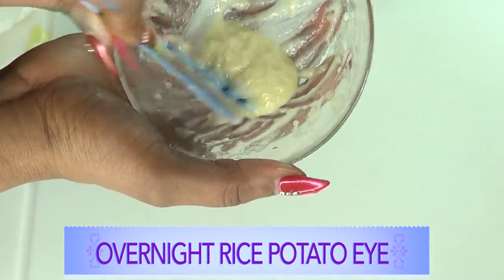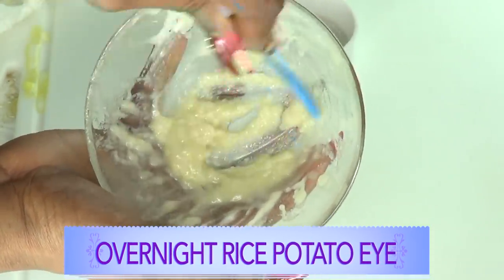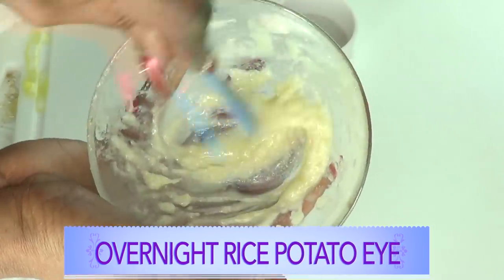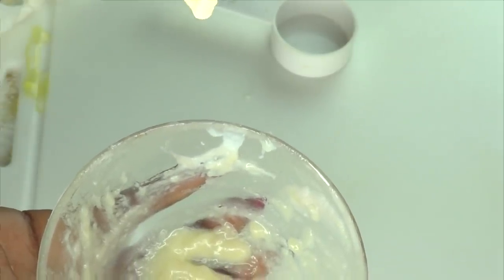I'm going to show you how to use this awesome overnight cream for best results. Before you apply your cream to your under eyes, make sure to cleanse the area around the eyes and remove all makeup and grease. Once that's done, you're going to take a little — you really do not need a lot — just a small amount, and you're going to dab it under your eyes.